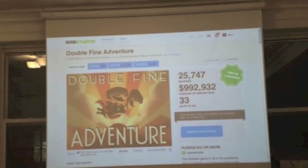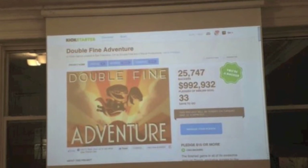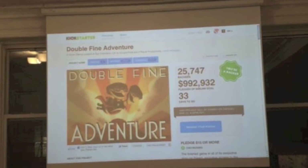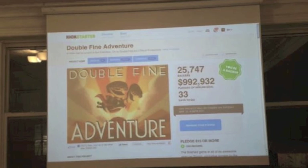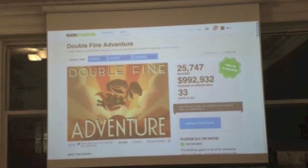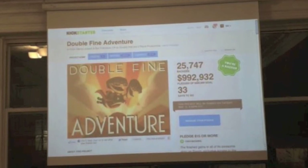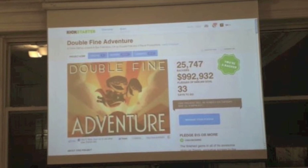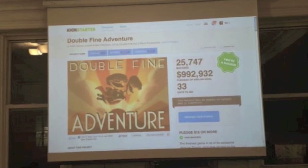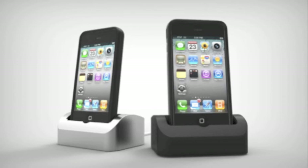Two Kickstarters reached a million dollars in a single day, well exceeding their goals. The first, and most famously, is Double Fine, the game studio headed by Tim Schafer. Double Fine wants to make more innovative games and not have to deal with publishers' constant demands for another Call of Duty type blockbuster title, and so it's thought to crowdsource the cash. But personally, I've not known Double Fine to make non-innovative games. What's amazing is that the other Kickstarter to reach a million is an iPhone dock.